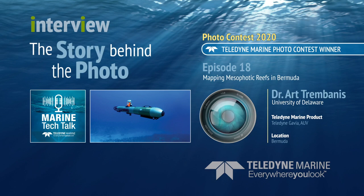The image you sent in was a beautiful picture underwater of a Gavia AUV, titled 'Mapping Mesophotic Reefs in Bermuda.' That beautiful image of clear, bluish Bermuda waters was taken by one of our partner colleagues and divers at the Bermuda Institute of Ocean Sciences, Mr. Alex Checker.